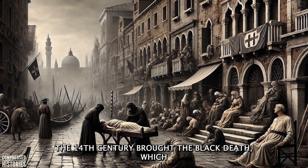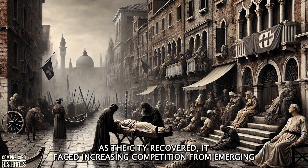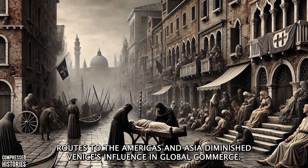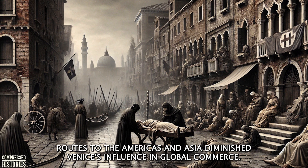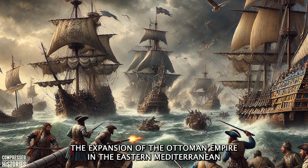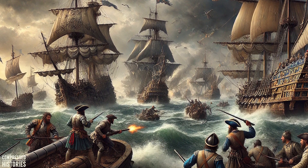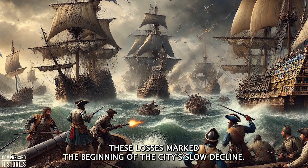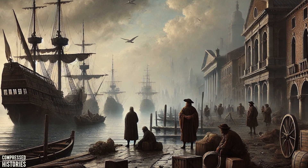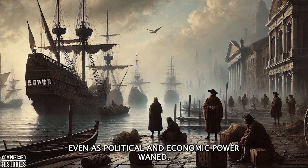The 14th century brought the Black Death, which decimated Venice's population and disrupted its thriving trade networks. As the city recovered, it faced increasing competition from emerging maritime powers such as Portugal and Spain, whose dominance of new trade routes to the Americas and Asia diminished Venice's influence in global commerce. Military threats also tested Venice's resilience — the expansion of the Ottoman Empire in the Eastern Mediterranean led to intense naval conflicts, challenging Venetian control over key territories and trade routes. These losses marked the beginning of the city's slow decline. Despite these challenges, Venice's ability to adapt and endure became a defining feature of its history, and through ingenuity and determination, the city maintained its status as a cultural and architectural marvel.